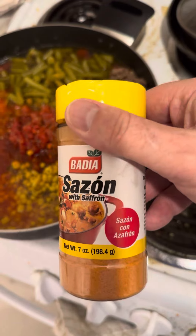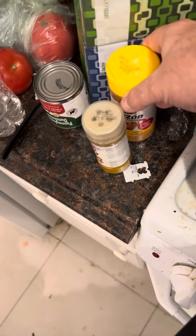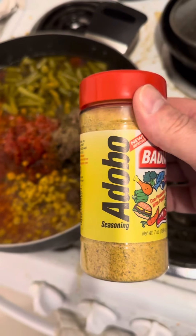Second and important: sazón. You go to your grocery store, just remember those items, see what they have. If they don't have them all, it doesn't matter. Adobo.